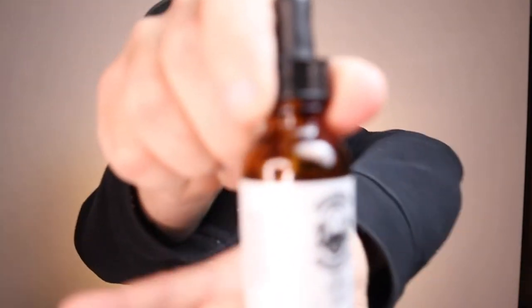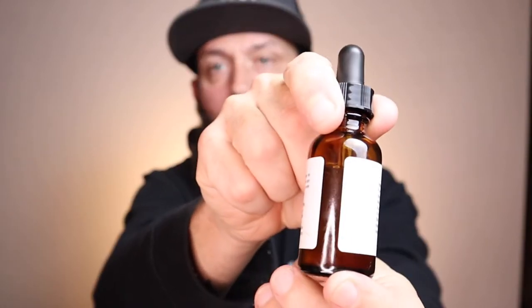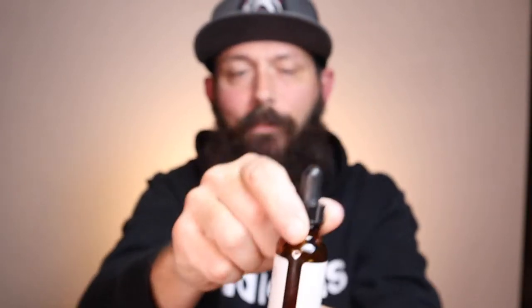Welcome back, glad you stayed. We're going to get right into it. First we'll go over some of his mainline products. First up is Summer Citrus — you've got the brown bottle, the ingredients, the scent profile, directions. I love that it has a little window in the back to let you know how much oil you have left. Summer Citrus is described as a citrus cologne with hints of apple and grapefruit.